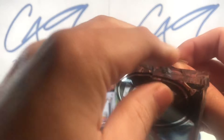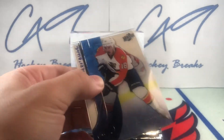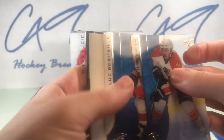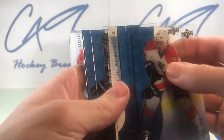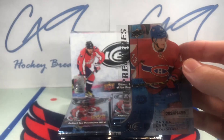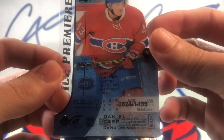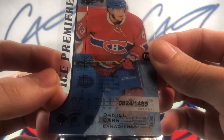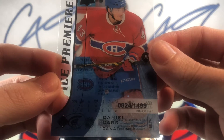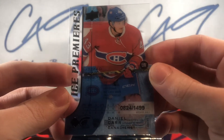Hoping for a Connor 99 Ice Premieres. First pack, we do have an Ice Premieres for the Montreal Canadiens — Daniel Carr, 824 of 1499 Ice Premieres.